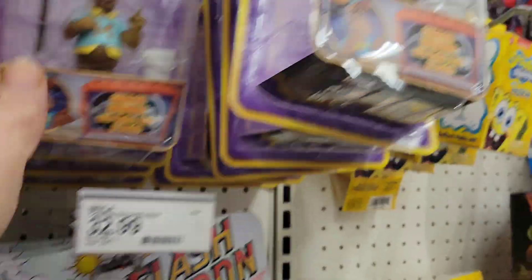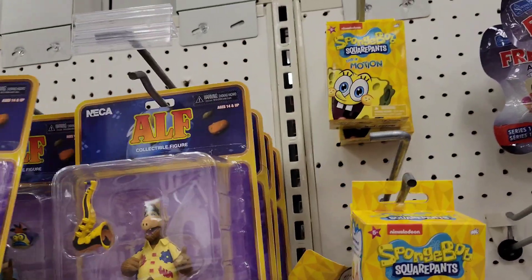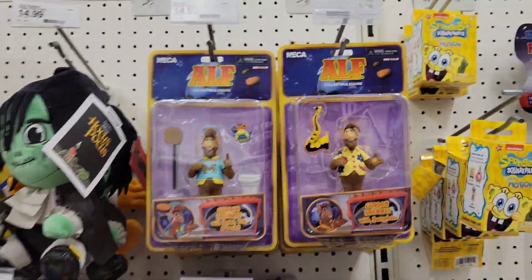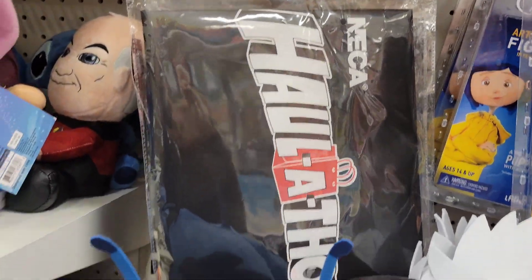Let's just make sure there's no chases — could you imagine? I'll definitely be picking these up because I'm a big fan of ALF. How cool is that — $14.99! ALF's coming home. Let's keep going — so far NECA Haul-a-thon for the win!